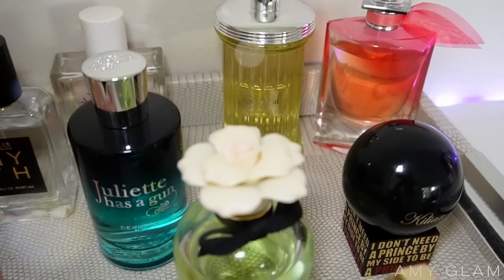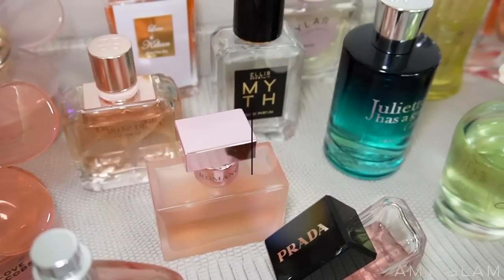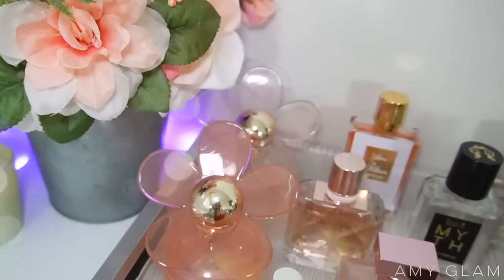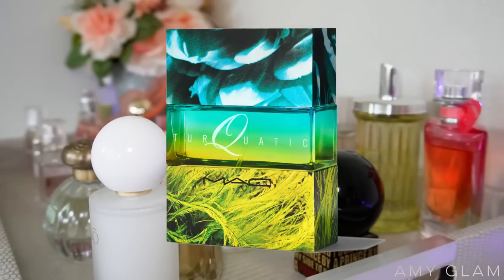Hey everyone, welcome back to my channel. For today's video, I'm going to be switching out my perfume tray. These were the ones that were on the tray for February. I enjoyed them so much — I had maybe one or two declutters and then I finished off a perfume completely, which was Max Aquatic. We are done with that one.